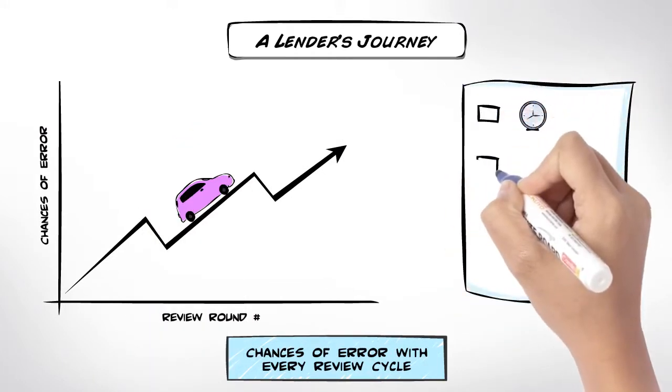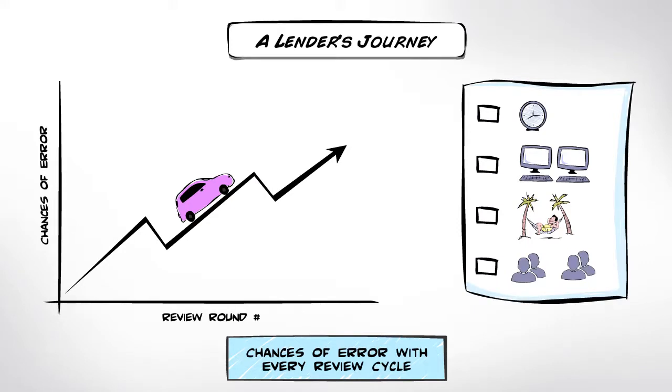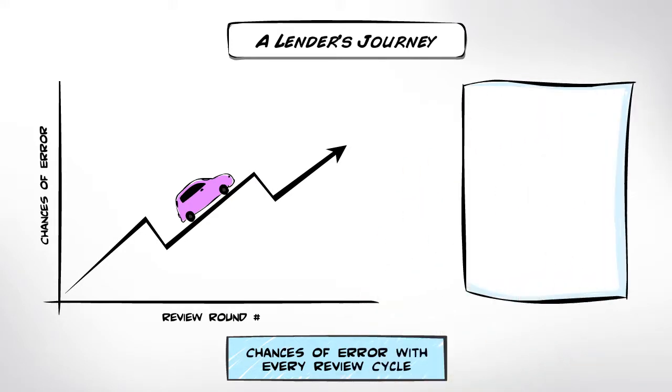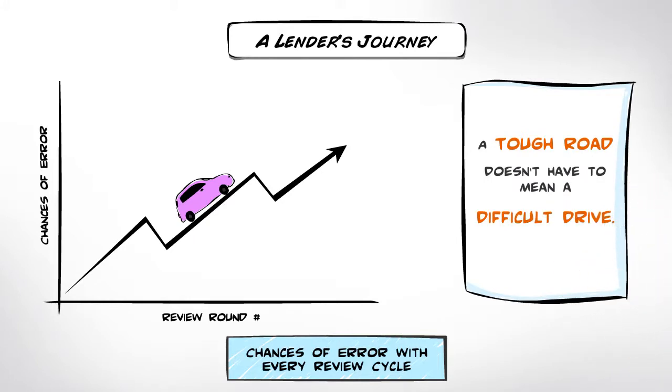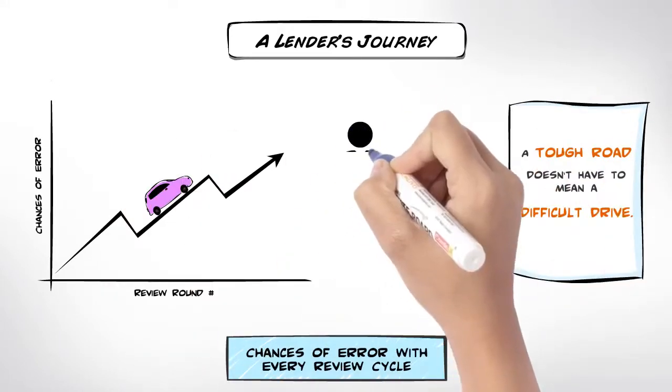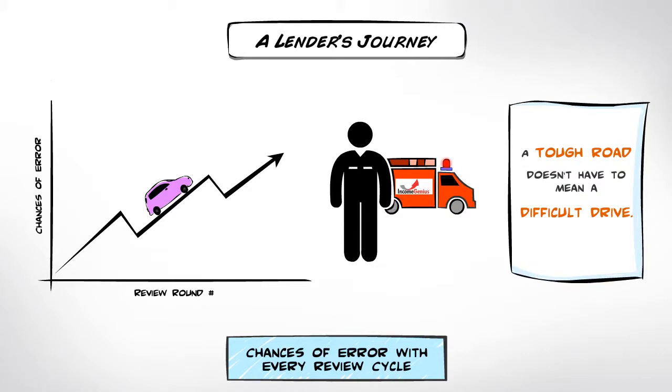You lose time, productivity, peace of mind, and maybe a few odd customers. But just because the road is tough doesn't mean that the drive has to be difficult. This is where Indicom's Income Genius comes in.